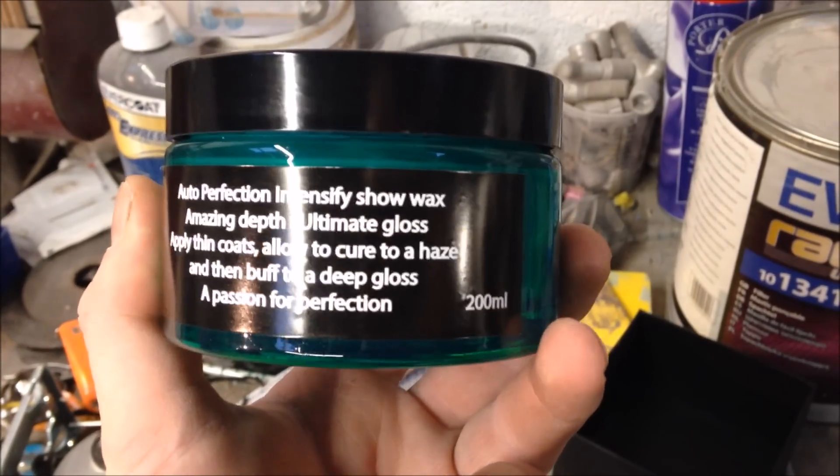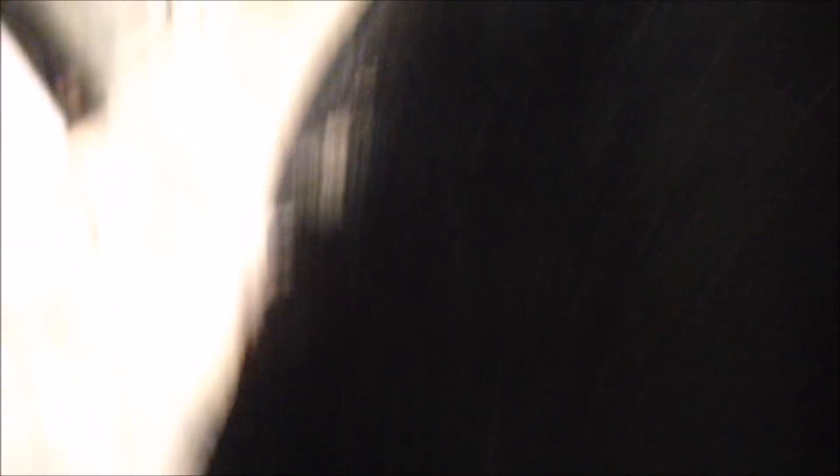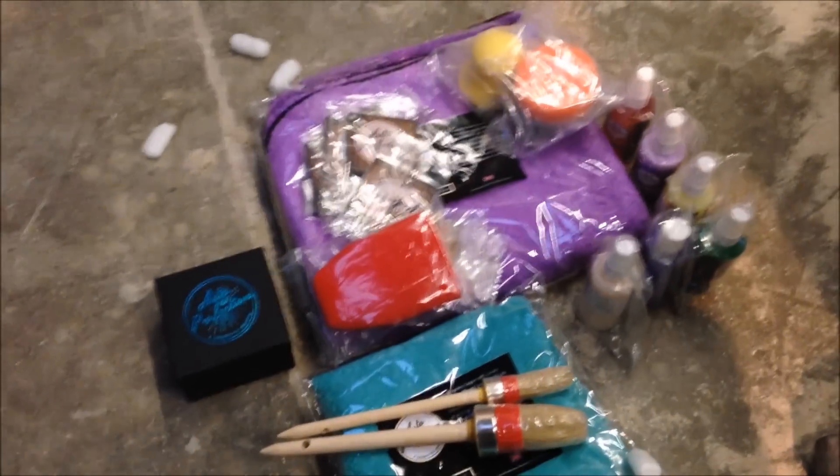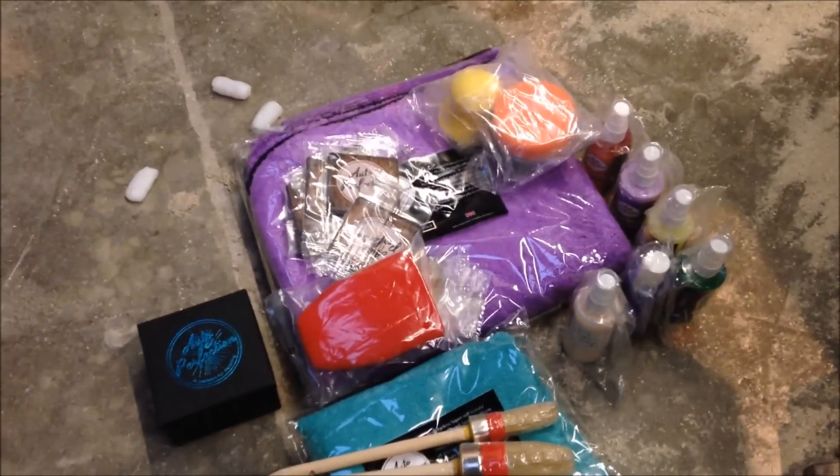You allow it to cure to a haze then buff to a deep gloss. Wonder what it smells like. This is the one — it's loaded with carnauba content, it's through the roof. There's no fake stuff with Aaron. I checked this company out thoroughly — there's no fake claims like 'ooh there's 50% carnauba in there.' No — there might be 50% in the entire batch, but what you've actually got in the pot is next to nothing, which I know a lot of sneaky detailers do. That's what was sent to us and I am stoked.